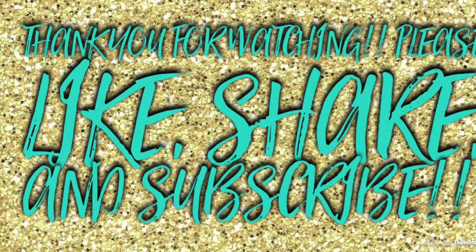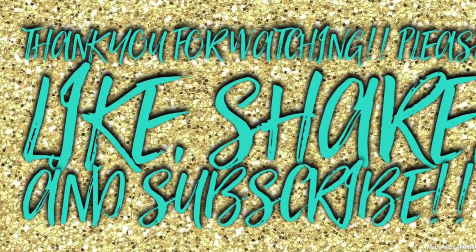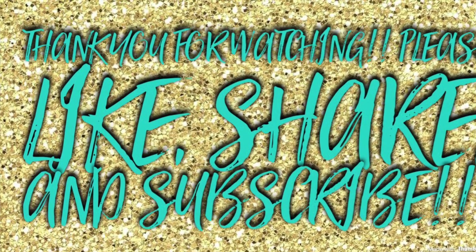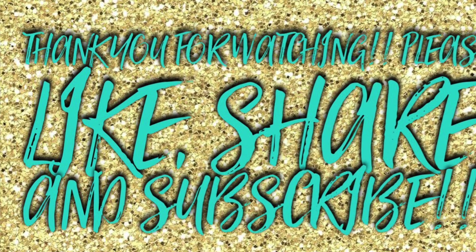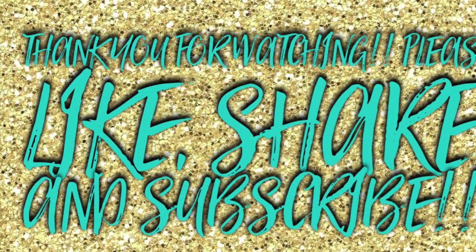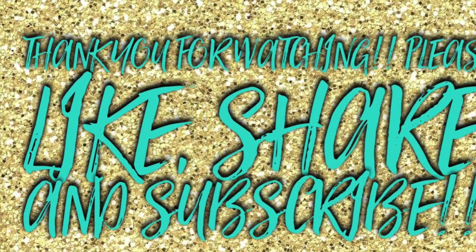I hope you guys enjoyed this video. Head on over to my link below to join the Scentsy party. I hope you guys find some awesome things — it will help me out, and you guys will get some amazing products if you purchase from there. Thank you guys so much for watching. Stay tuned for more videos to come and I'll see you guys in my next video. Bye now.